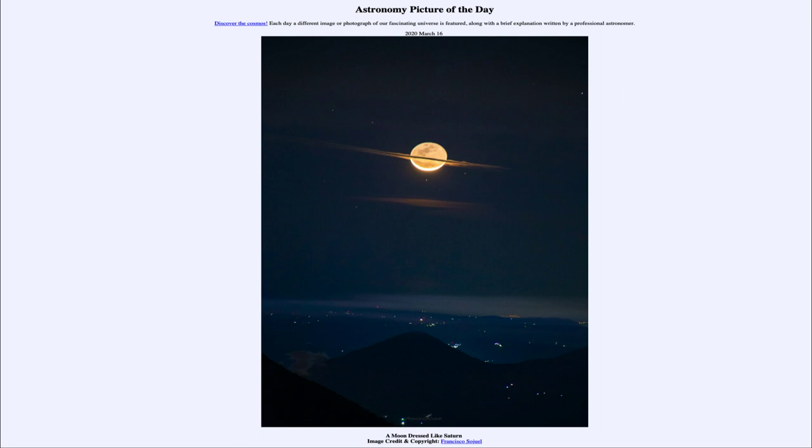Now, it happens to look like Saturn because of the clouds within the earth's atmosphere, actually giving it the effect of looking like a ring around the moon, much as Saturn has rings when looking through a telescope. So in a way, it looks like you've got a gigantic Saturn here. But in reality, this is just our moon, and in the foreground there are some very thin clouds that happen to line up in front of the moon, giving it the illusion of looking like a ringed object.